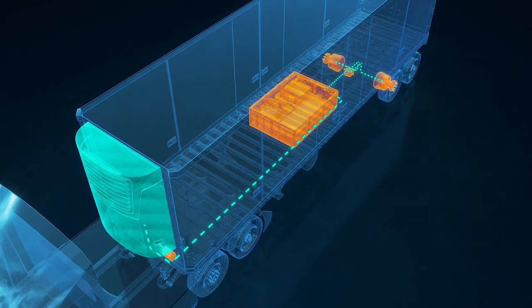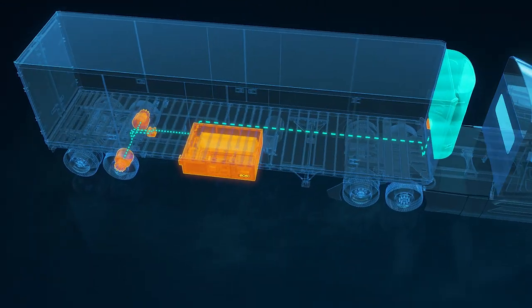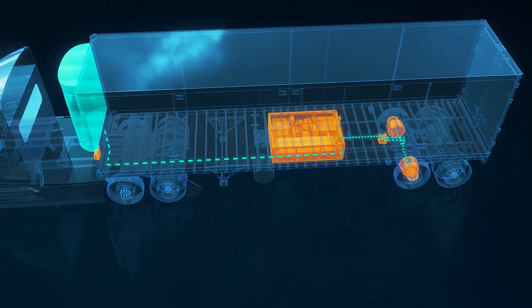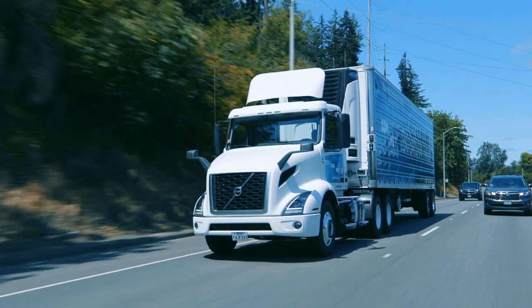Smart controls balance energy flow to and from the motors, TRU, and battery pack to maximize fuel efficiency. The unique energy harvesting method optimizes regen torque based on motor efficiency without compromises to driver fuel.